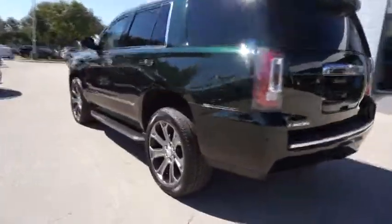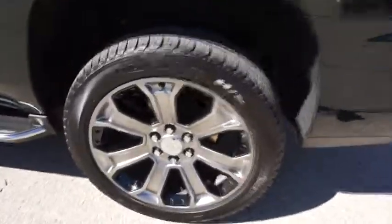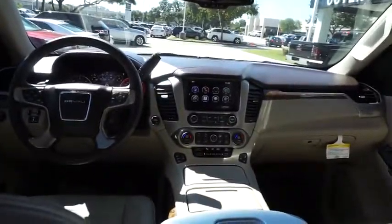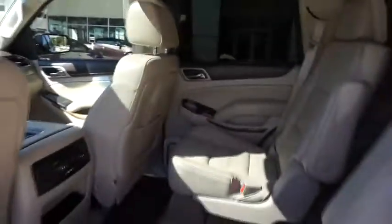This vehicle has less than 10,000 miles. Here are some of this vehicle's great options: anti-lock braking system, stability control, traction control, remote engine start, steering wheel audio control, navigation system, power passenger seat, power liftgate, keyless entry, tow hitch.